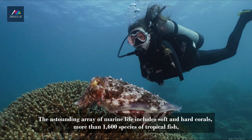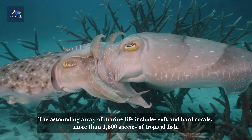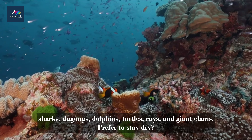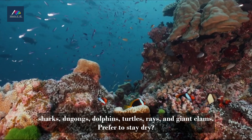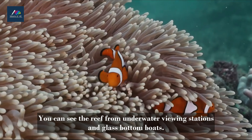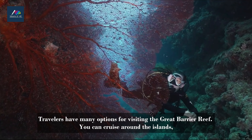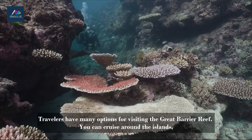Not surprisingly, the Great Barrier Reef is one of the best places to visit in Australia for diving and snorkeling. The astounding array of marine life includes soft and hard corals, more than 1,600 species of tropical fish, sharks, dugongs, dolphins, turtles, rays, and giant clams. You can see the reef from underwater viewing stations and glass-bottom boats.